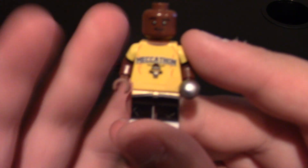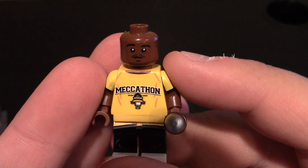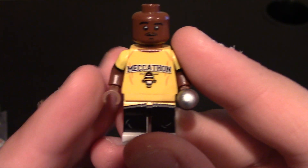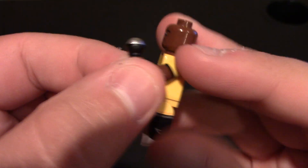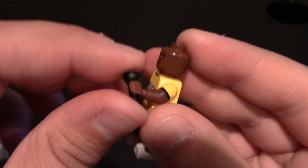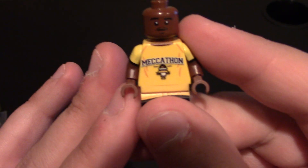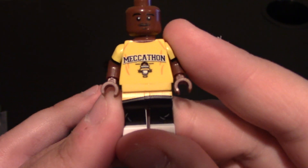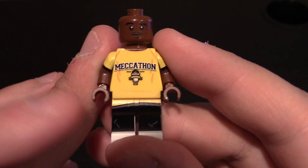So here he is. He's bald, so you don't need any hair pieces. You can see his eyebrows, he's got a mustache going. Of course this is when he was younger. He does come with a microphone because he is a rapper. Coming down to his chest and torso, you can see he's got a long yellow t-shirt on. It does say Mechathon across the front with a logo with a torch on the front.